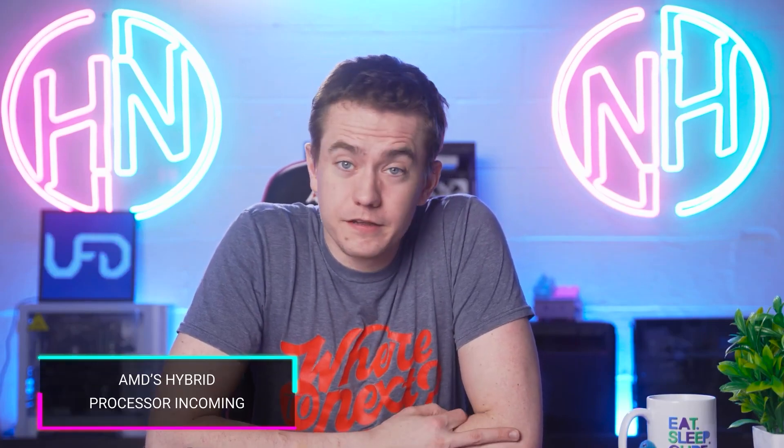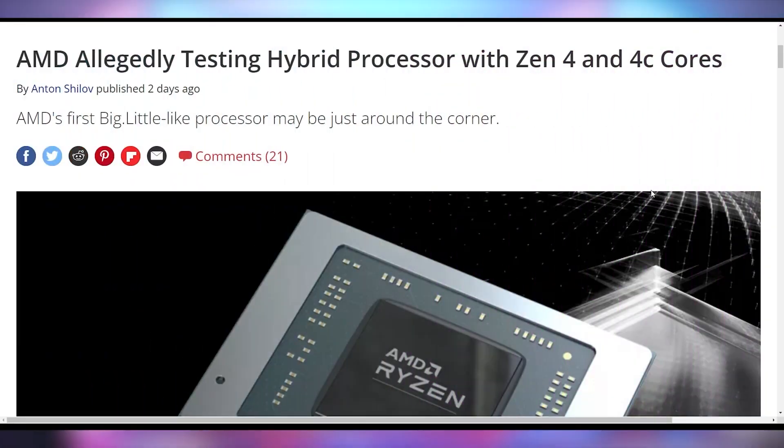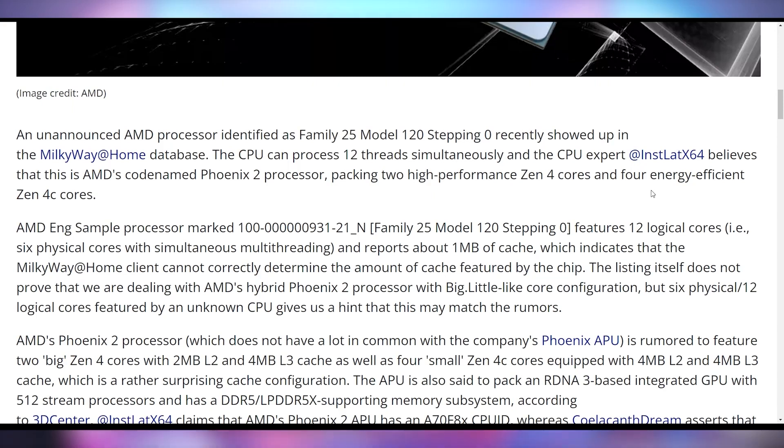AMD is constantly looking to get into new technology when it comes to their CPUs. While Intel came out with the hybrid architecture for x86 chips first, AMD is going to be following in their footsteps. We actually have testing information on the first big-little CPU design by AMD — it's going to have two Zen 4 cores as the big cores and four Zen 4C cores as the little ones. The C cores have really only been implemented on Chromebooks, and those are supposed to be the more power-efficient cores. The hybrid architecture does look like something AMD is going to be embracing.